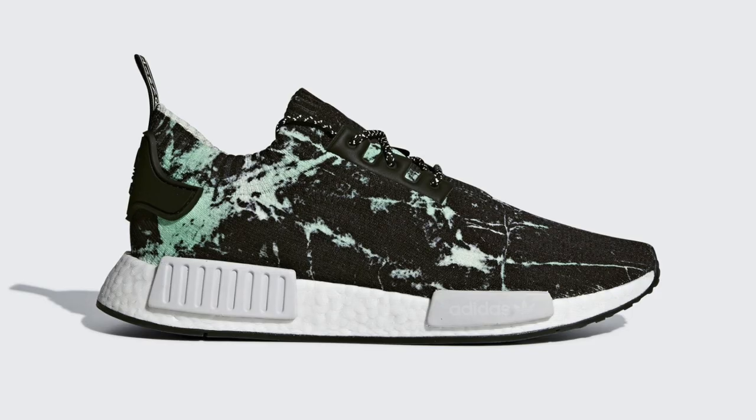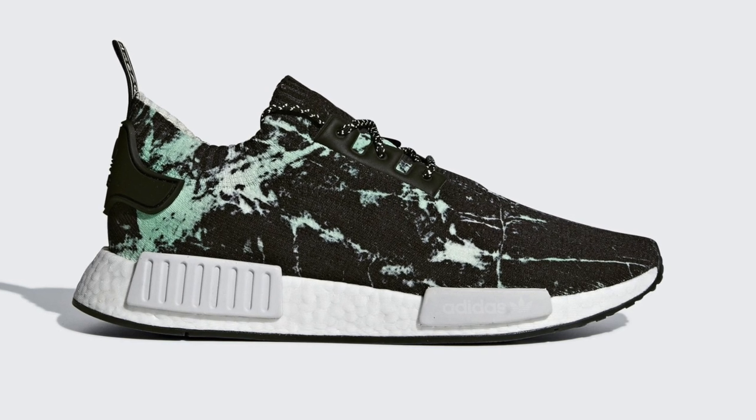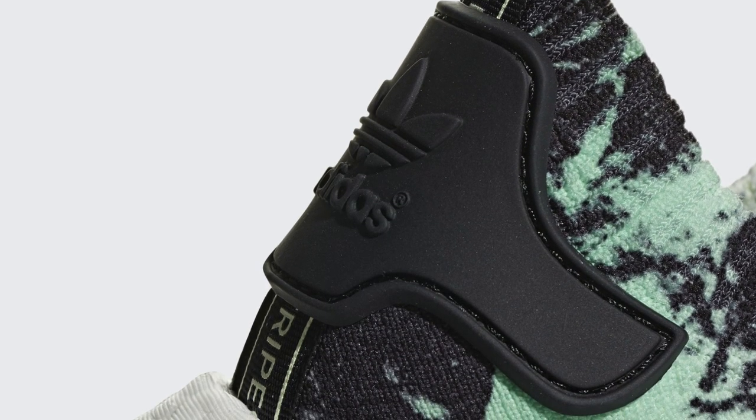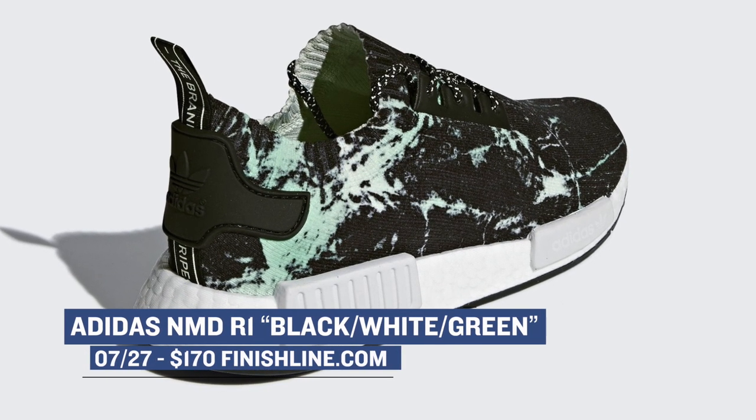If you've been missing the Adidas NMD and the boost that comes along with those, then you're in luck this week, as a new colorway of that shoe is dropping. It's technically the R1 — it has a black base, but it also has a mix of green and white on the upper, kind of like a tie-dye effect on the shoe. For you NMD fans out there, you can grab these for $170 over at Finish Line.